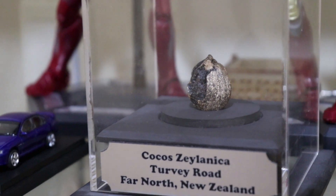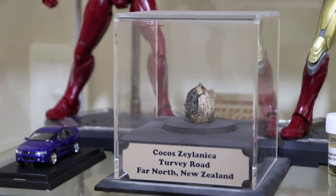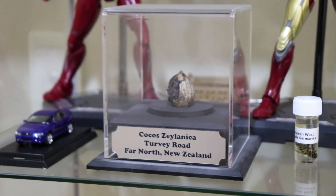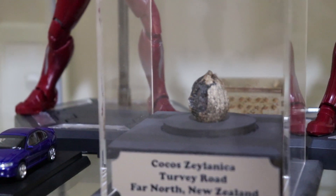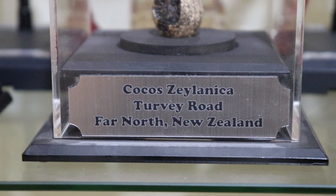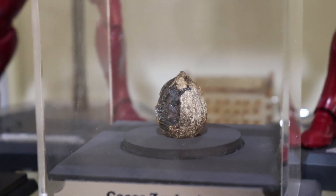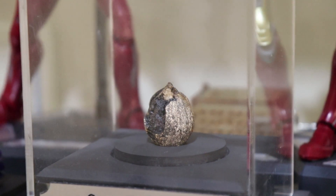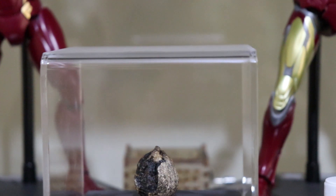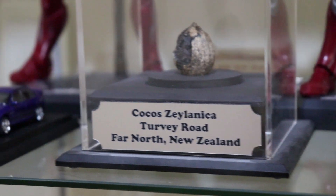You guys may remember this — it's the Cocosalanica. This is a fossil I found in New Zealand. It was one of the coolest things because I've always wanted to find a fossil, and I did find one. Unfortunately it wasn't a dinosaur or anything — it was just a prehistoric coconut thing. Anyway, I got this nice little case made and it stands proudly right there.